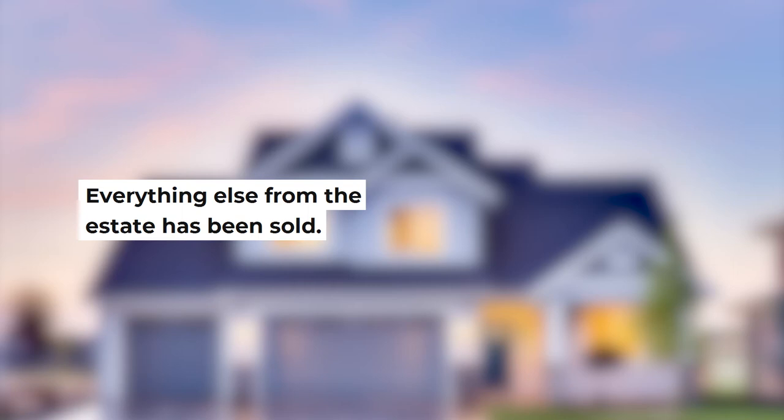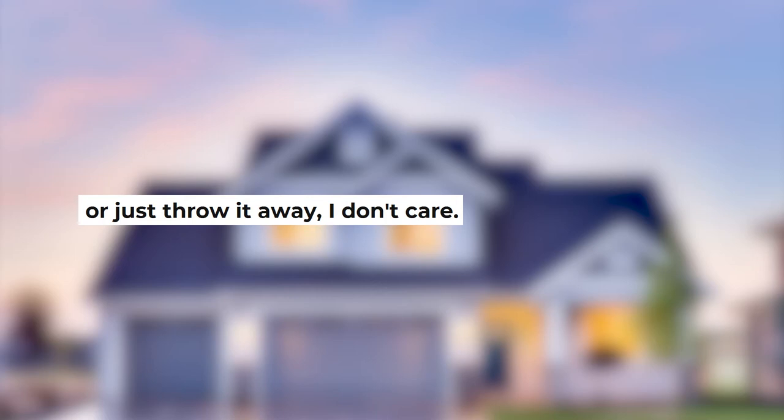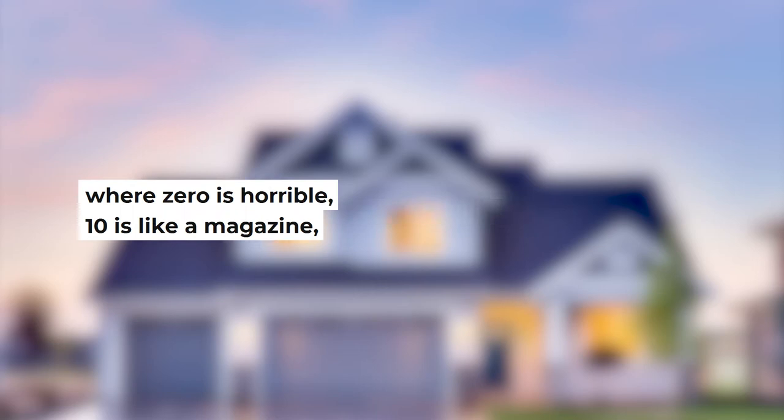Randy: Everything else in the estate has been sold. There's some furniture that people are going to take, but anything else in the house I can just leave it — bulldoze it or whatever you want to do with it. Josh: In terms of the condition inside, if you're going to rate it from 0 to 10 — where 0 is horrible and 10 is like a magazine — what do you think? Randy: Probably a three or a four. Josh: Is it three bed, one bath? Randy: It's actually three bed, two baths.